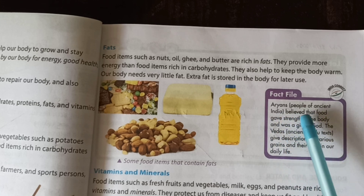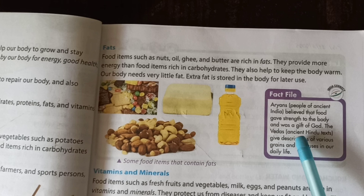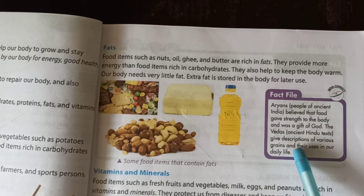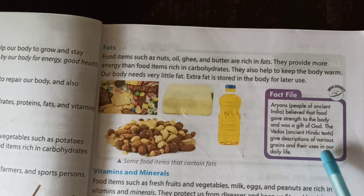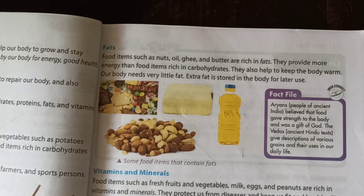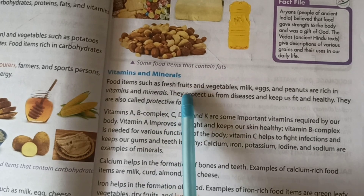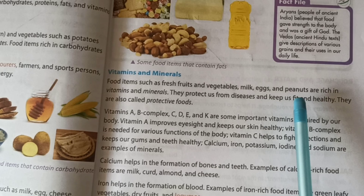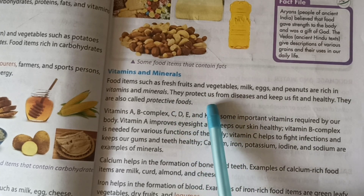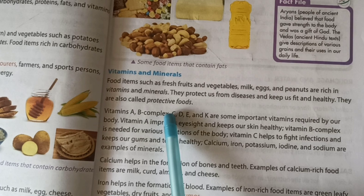People of ancient India believed that food gave strength to the body and was a gift of God. The Vedas, ancient Hindu texts, give descriptions of various grains and their uses in daily life. Vitamins and minerals: food items such as fresh fruits and vegetables, milk, eggs and peanuts are rich in vitamins and minerals. They protect us from disease and keep us fit and healthy. They are also called protective foods.